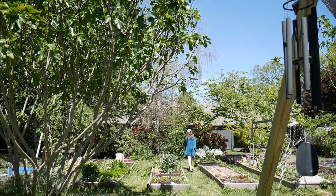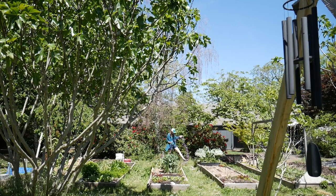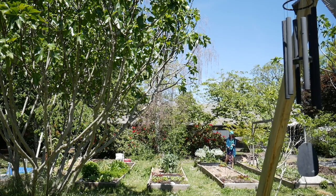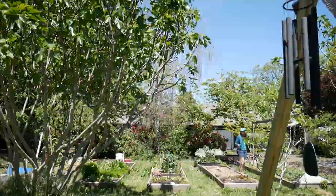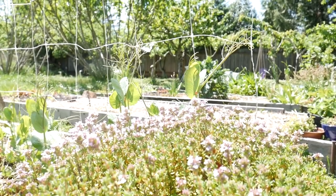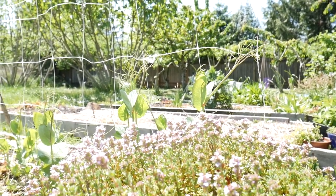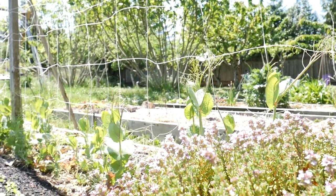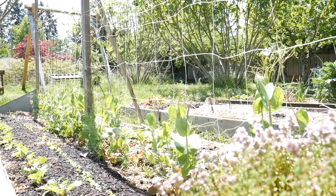If nothing is eating your garden, then it's not a part of the ecosystem. I'm out in the garden and it's a beautiful sunny day, it's breezy, it's warming up. It's a wonderful day to be out here. Today I'd like to talk about garden pests and how to alleviate the damage that happens from garden pests.